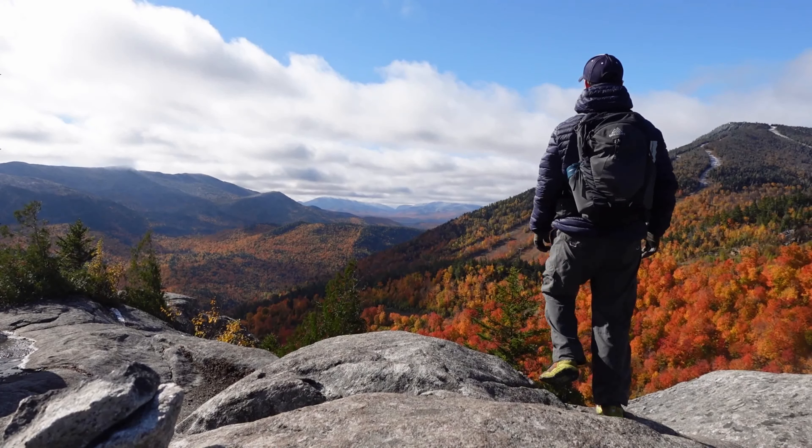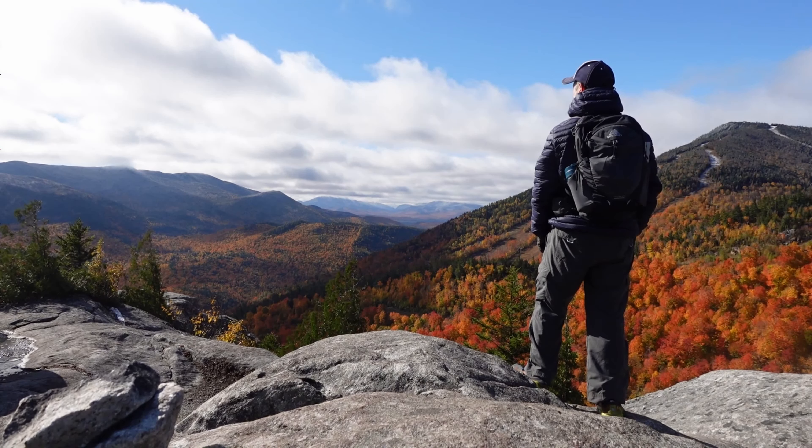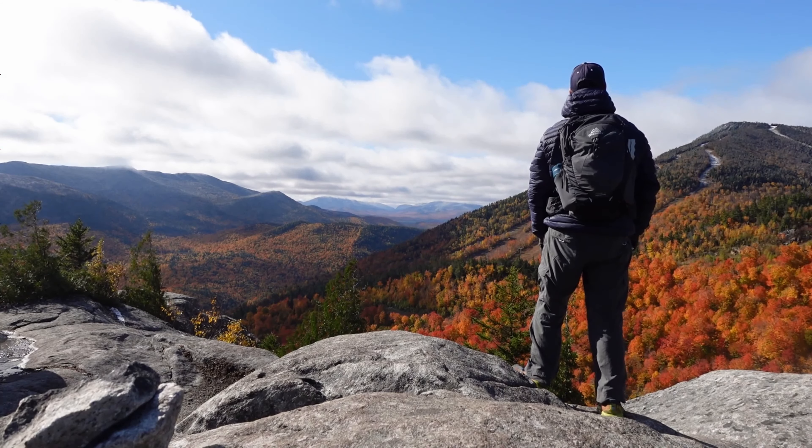That's the top of Bear Den, and honestly it's one of the best views I've had in months. Super nice.